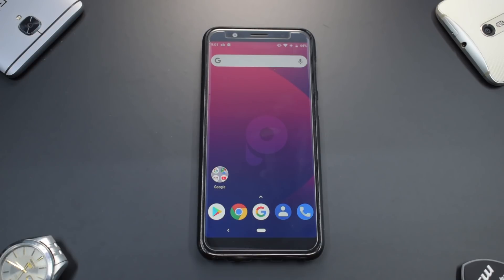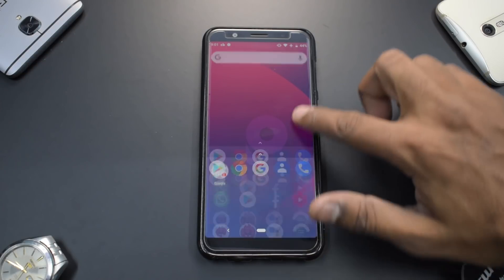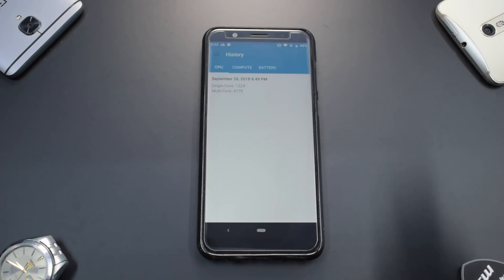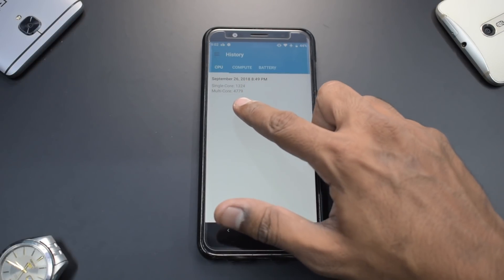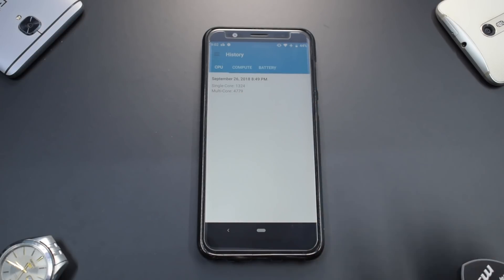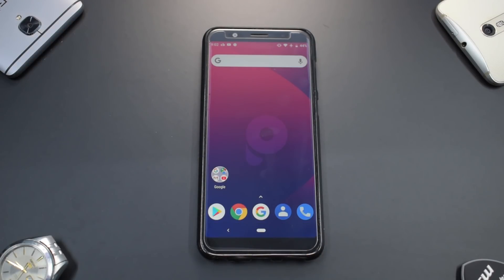The Geekbench single-core score was 1,324 and the multi-core score was 4,779. I don't have the stock ROM numbers right now, so let me know in the comments how different it is. According to me, it is pretty similar — more or less the same.